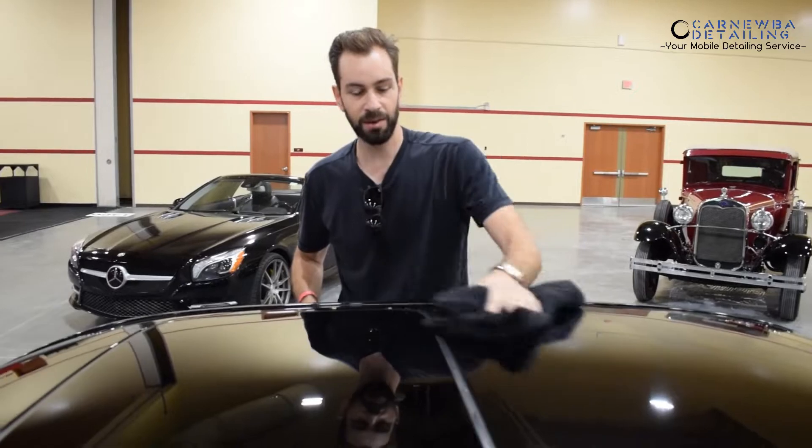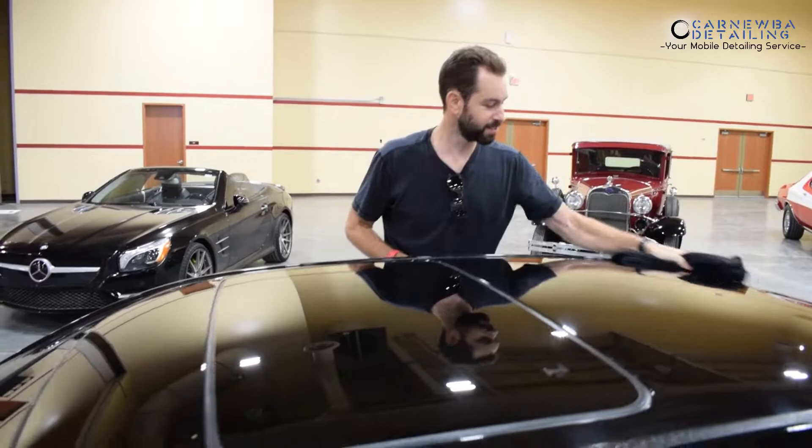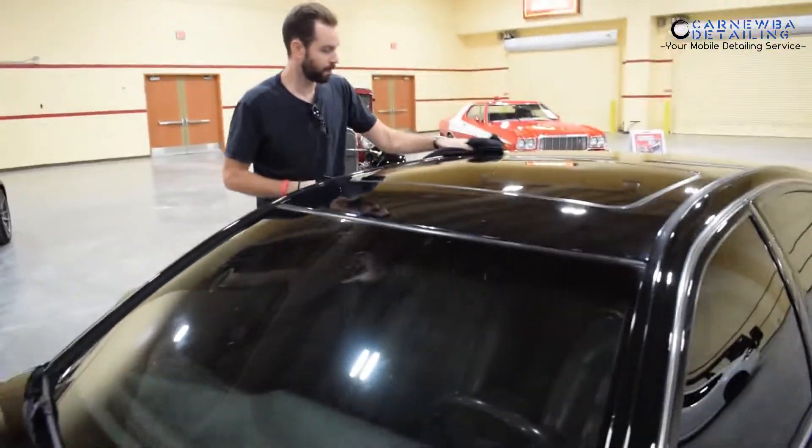Isaac, want to introduce yourself real quick? Hey, what's going on everybody? Isaac from Process Car Care. California — outside of SoCal, yes. Heck yeah, man. I met Isaac just yesterday, having great conversations with the guys so far.